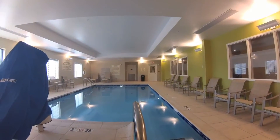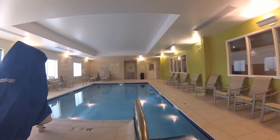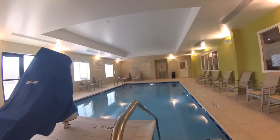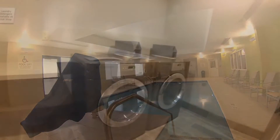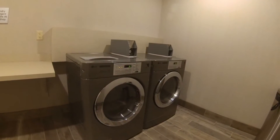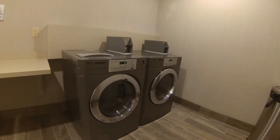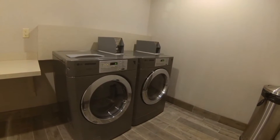Four feet eleven inches. Three feet nine inches. Four feet twelve inches. For two-fifty, plus an additional dollar, you can wash your clothes. Another two-fifty for the dryer, and you're all good to go.